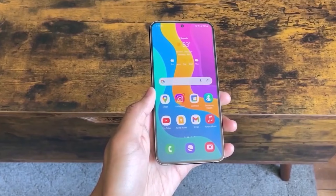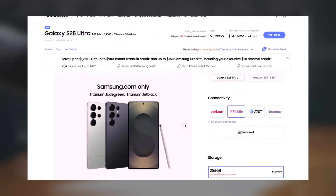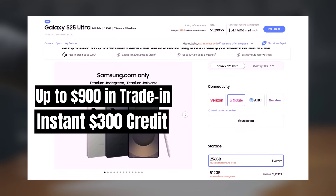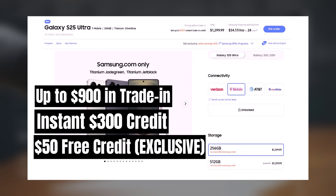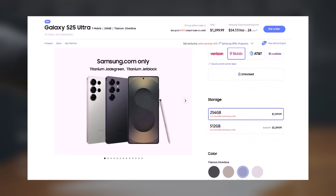Before we move forward, here's a quick reminder. Samsung is offering some incredible pre-order deals for the Galaxy S25 Ultra. You can get up to $900 in trade-in value, an instant $300 Samsung credit for storage upgrades or add-ons, and an extra $50 credit if you use the special link in the description. To claim the bonus credit, make sure to place your order within 30 minutes of clicking the link.